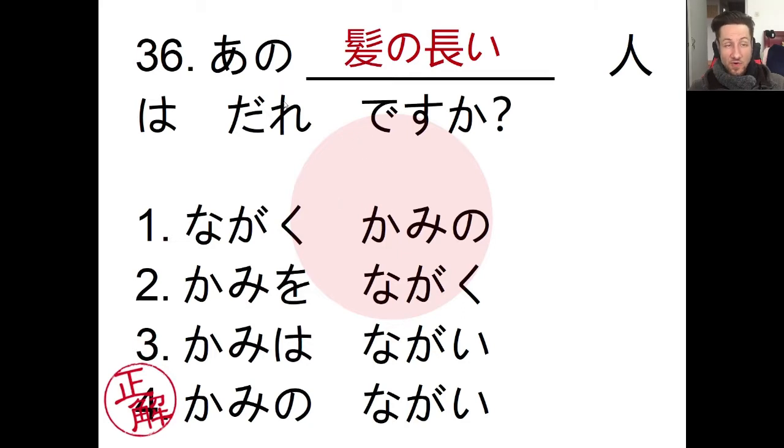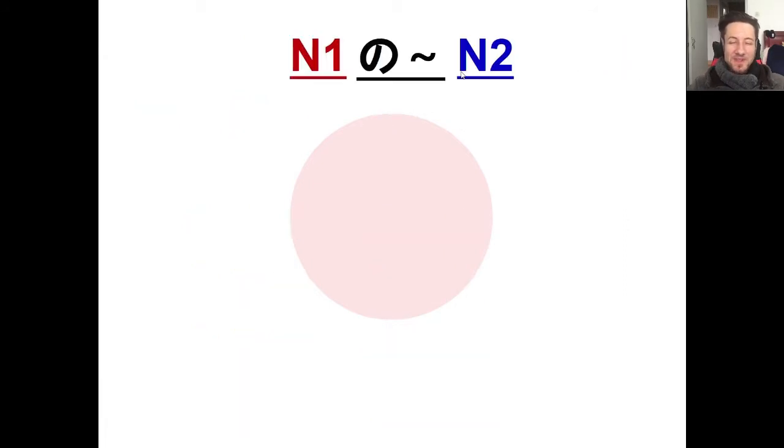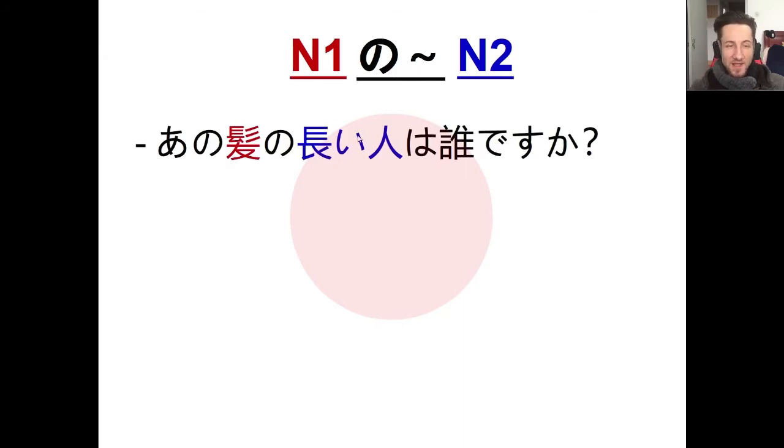So, 'kami no nagai hito' — who is that long-haired person over there? We're looking at the structure: noun + no + adjective + noun. Kami no ke means hair; kami no nagai hito means 'person with long hair.' We have our first noun highlighted, then nagai as an i-adjective combined with a noun to make a kind of compound noun. So 'ano kami no nagai hito wa dare desu ka?' — who is that person with the long hair?